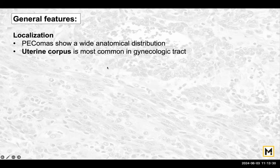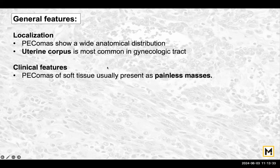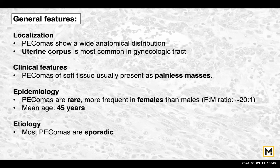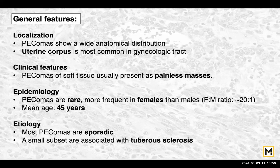We need to study the general features as well as the essential features. These are widely distributed anatomically; however, the most common location is the uterine corpus in the gynecological tract. These present as painless masses and are rare tumours, but definitely more frequent in females. The mean age is 45 years and most PEComas are sporadic; however, a small subset is associated with tuberous sclerosis.